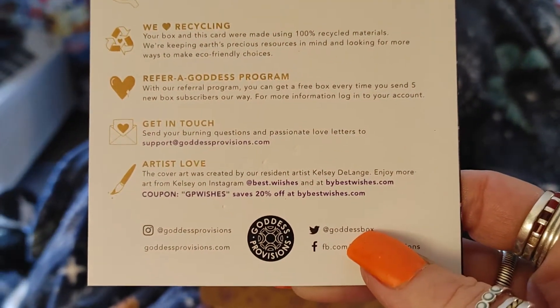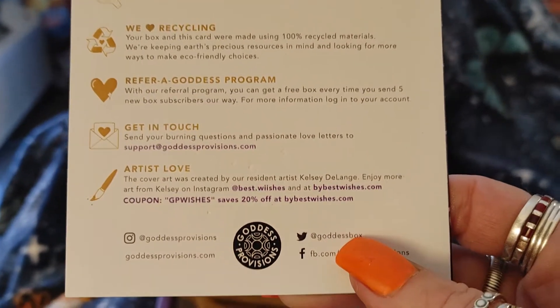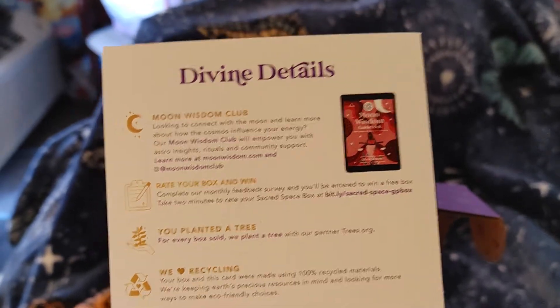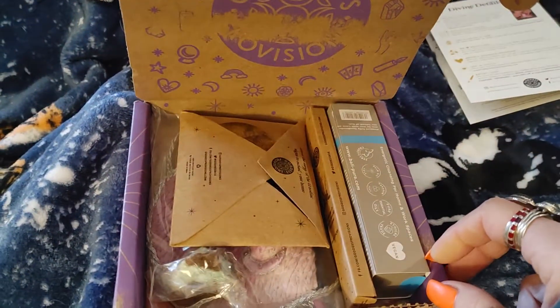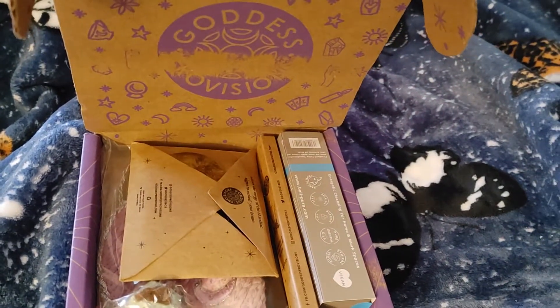I don't know if you have zoom in, but I know you can slow down your video. You can speed it up and you can also just turn my voice off if you don't want to hear it — you just want to see it. I don't mind. All right, so let's see what's in the box.